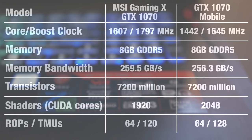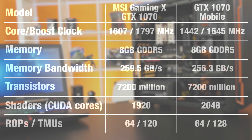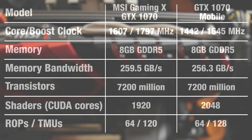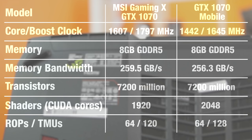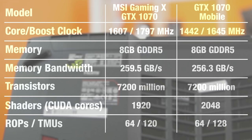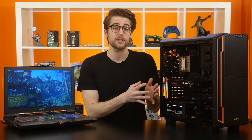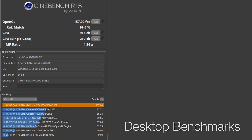On the GPU side, we've got the same amount of transistors, GDDR5 memory, and pretty much the same memory bandwidth. What's different is the clock speeds — 1442MHz base clock in the GT73 versus 1607MHz in the desktop GPU, although this Gaming X 1070 is in OC mode; regular gaming mode base clock would be 1582MHz. To partially offset the performance loss from the lower clock speed, the mobile 1070 has 148 more CUDA cores, also known as unified shaders, and eight more TMUs, or texture mapping units.